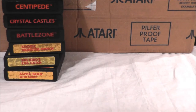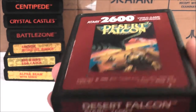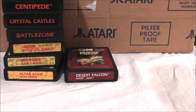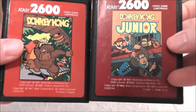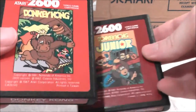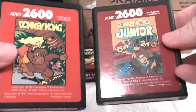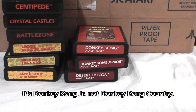Now we got some red label games. Desert Falcon — I reviewed the 7800 version of that one, but not yet the 2600 version. Here's a pair: Donkey Kong and Donkey Kong Jr., which used to be Coleco games, but in the late 80s, Atari licensed them from Coleco, who licensed from Nintendo. The labels are different, but it's still the same game.